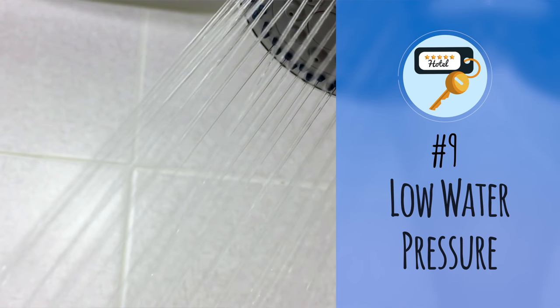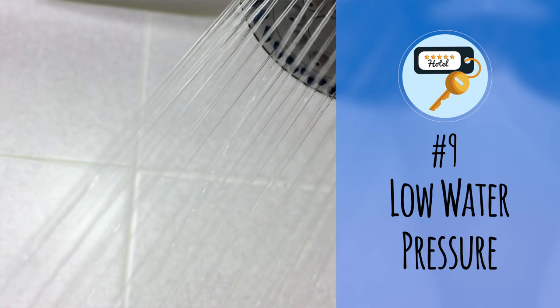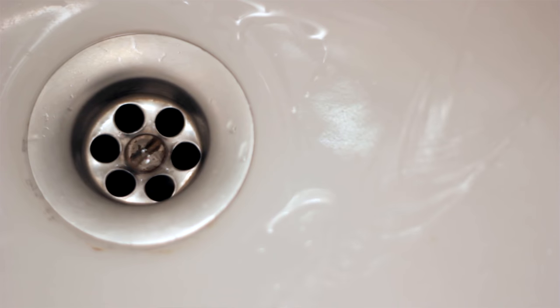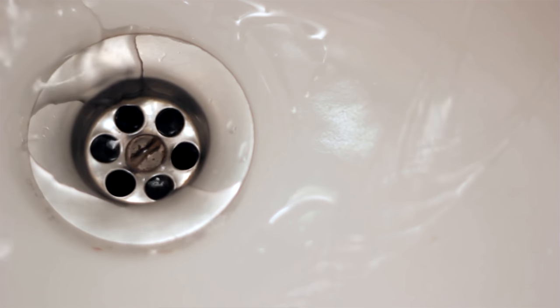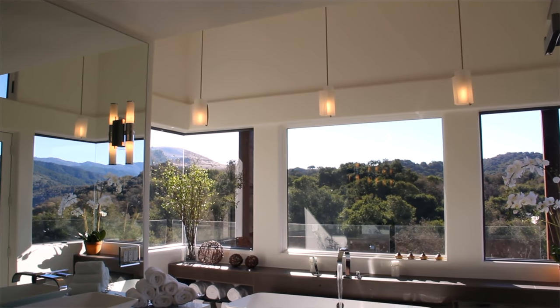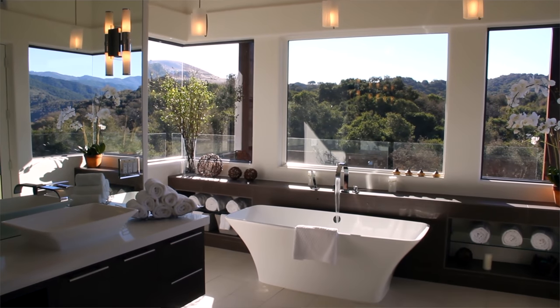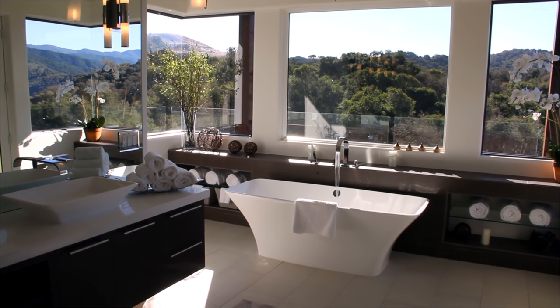Number nine: low water pressure. I hate to sound high maintenance, but this one really drives me insane at hotels — I've been to nicer hotels where the water barely sprinkles out of the showerhead. There isn't really a solution to this problem. The only thing I can recommend is trying to shower during off-peak times. If the water pressure is low in the morning, it's likely other guests are also showering, which could be lowering the overall water pressure.